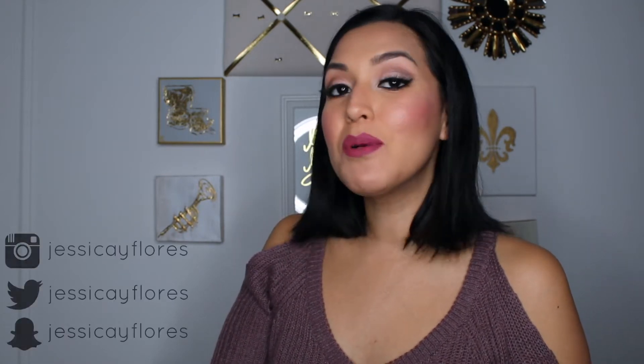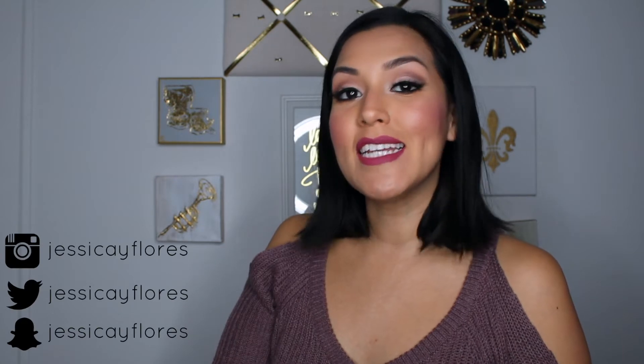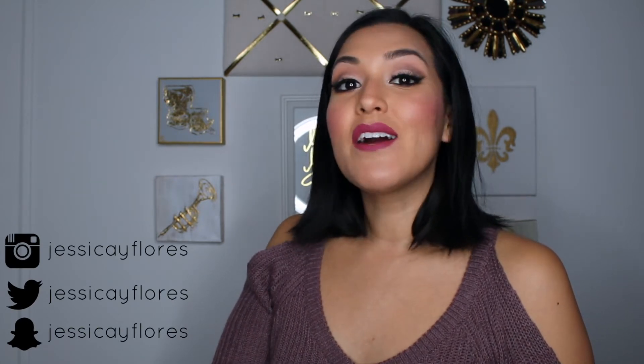Hey there everyone! This is Jessica from DomesticatedMe.com. If you're new to my channel, welcome, bienvenidos. My name is Jessica Flores and I'm a beauty-obsessed, fashion-loving Latina mom from New York City. I cover beauty, fashion, DIY projects, travel — you name it, I cover it all at DomesticatedMe.